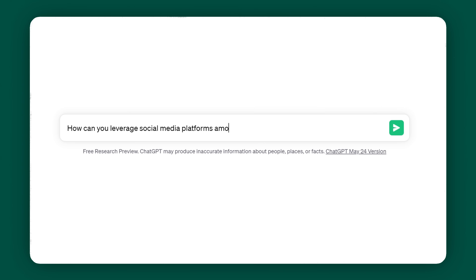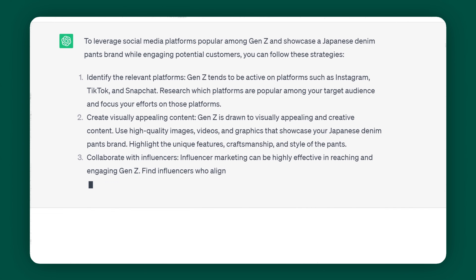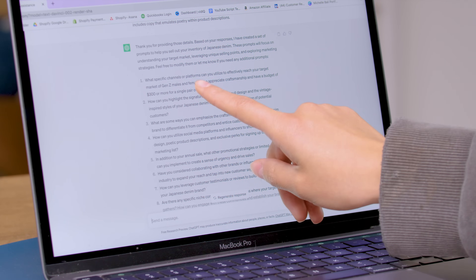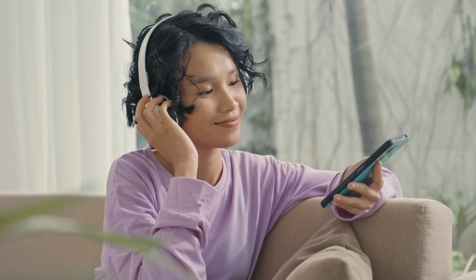These prompts are extremely thoughtful, detailed, and valuable. I probably would have just asked it: how do I sell out of inventory of my Japanese denim brand? And if I were to type in that question, it would have given me a very generic response. So to play devil's advocate, let's put this to the test using one of the prompts it recommended: how can you leverage social media platforms among Gen Z to showcase a Japanese denim pants brand and engage with potential customers? This response is way more actionable. The other response was giving advice like understand your target market and create an e-commerce store — we know that. But this one is mad specific: forget Facebook, Gen Z uses Snapchat and TikTok, and use UGC because Gen Z loves that. It's a lot more tailored, all because we got ChatGPT to generate its own prompts.